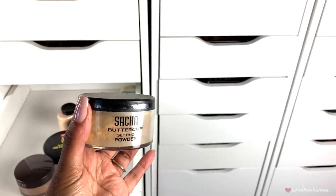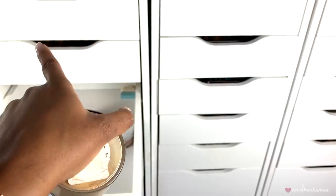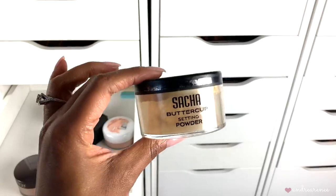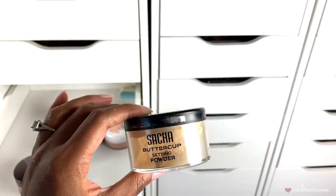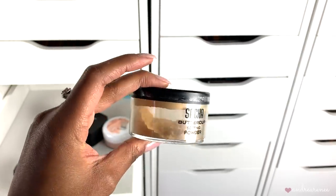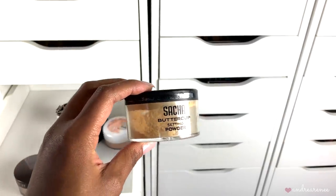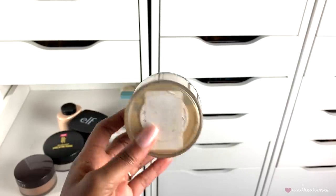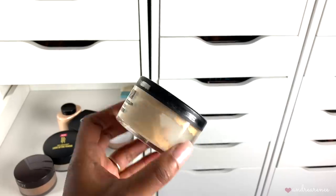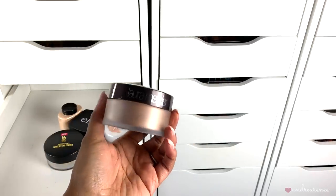We're almost done with this drawer. This one by Sacha was my very first setting powder ever — before I discovered Laura Mercier and all the other setting powders. You can see I've run through this stuff; I used to use it non-stop. I've had it since I started my channel, about four to five years ago. Since it's pretty old I'm going to go ahead and toss it.